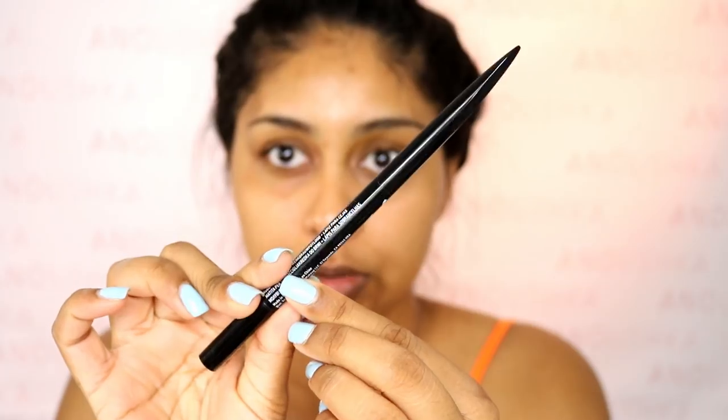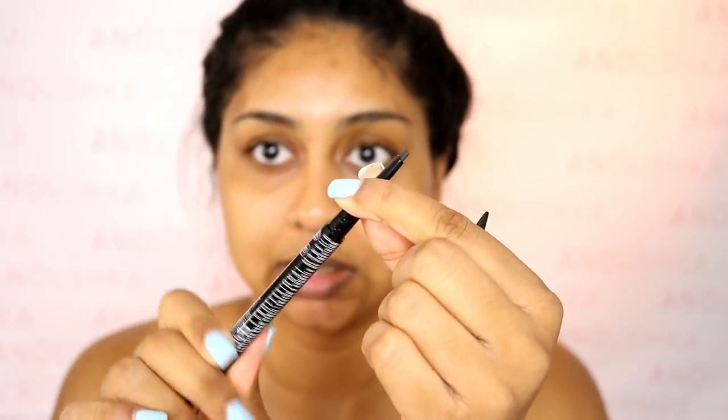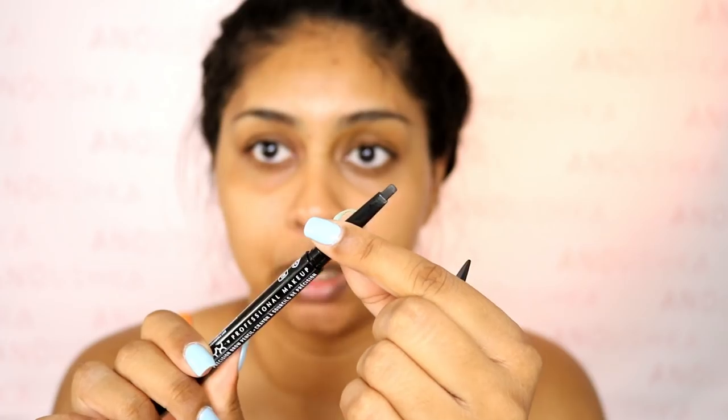Maybe it is hay fever. For my brows I use the NYX Precision Brow Pencil in the shade black. It's like a flat pencil — you pull it up and twist it. Okay, let's just go on to the first question.